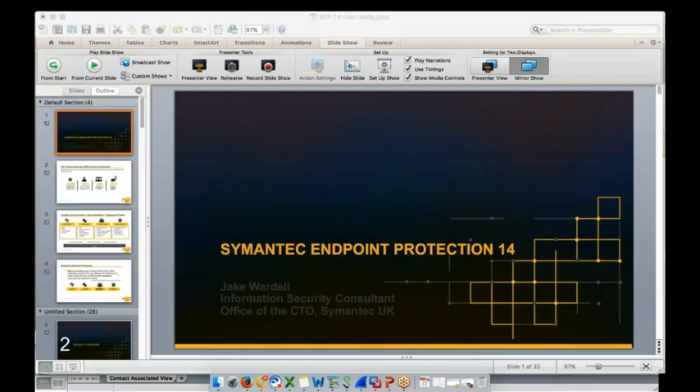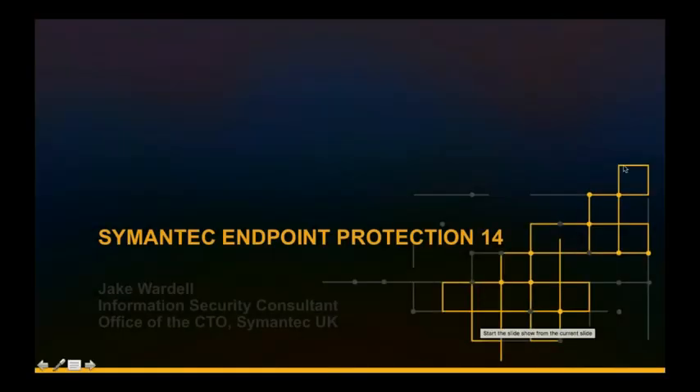Thanks for that, Matt. Good morning everybody. My name is Jake Wardell, I'm an information security consultant here at Symantec. I have a specialism around a number of our product areas, with Symantec Endpoint Protection being one of them. What I'm really going to do this morning is run through a deep dive into the technical functionality of Symantec Endpoint Protection 14 — the detection technologies we've brought in the new release, as well as the traditional stack carried over from SEP 12, along with the enhancements that SEP 14 has brought with it.